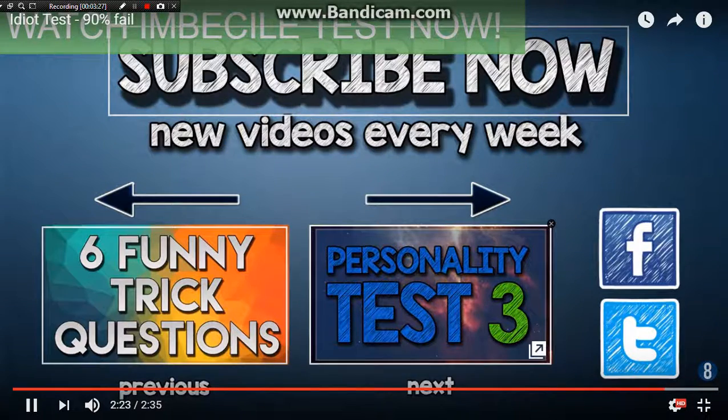Guys, thank you for watching. That was the end of the idiot test. If you want me to keep doing reaction videos, because this was pretty fun, please like this video, comment, and subscribe. See you guys later — peace out. And also leave a positive comment, people!